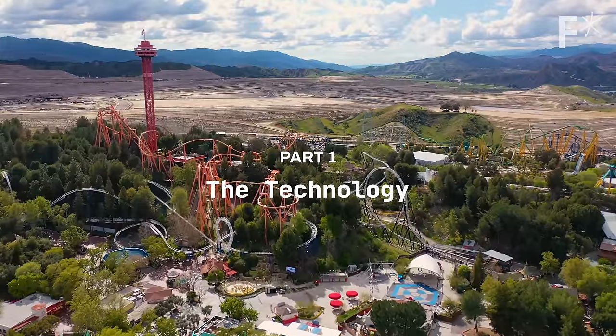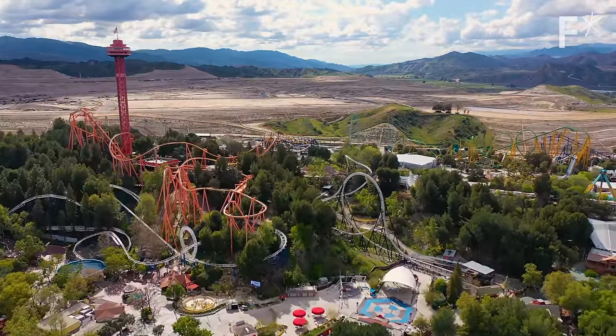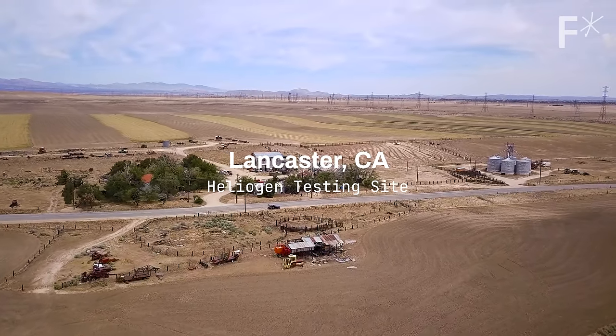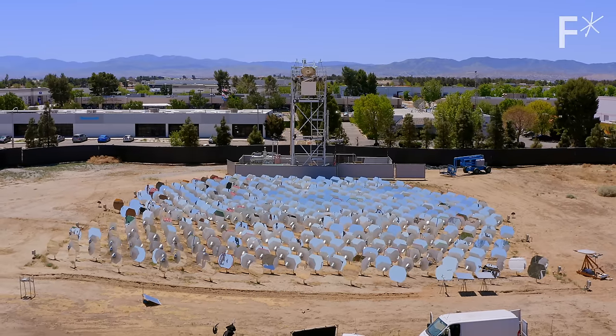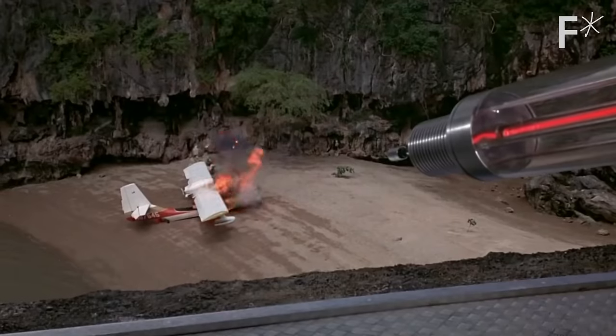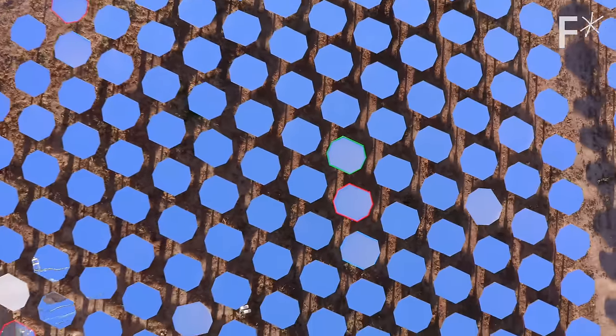Just east of Six Flags and north of LA is a place called Lancaster, which is very flat, very hot, and a perfect place to test a takeover of the world's energy supply. These are called heliostats.